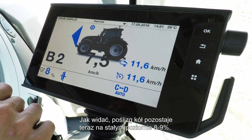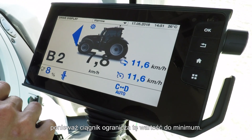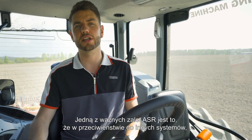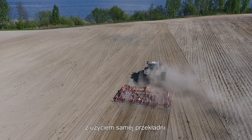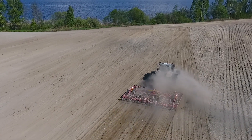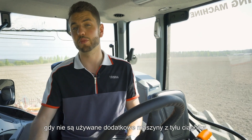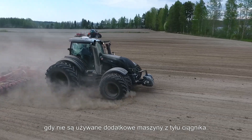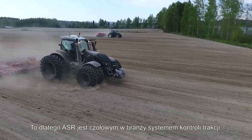As you can see, wheel slip is now staying at a steady 8 or 9% while the tractor works to keep the wheel slip at a minimum. One great feature of ASR is that, unlike some other systems which use the linkage to control wheel slip, ASR — because it's only based on the transmission — can be used with trailed implements as well as mounted implements, or even in applications such as snow ploughing where there is no implement at all on the back of the tractor. This is why ASR is an industry-leading slip regulator.